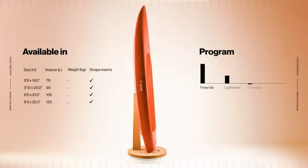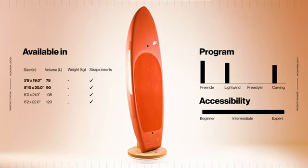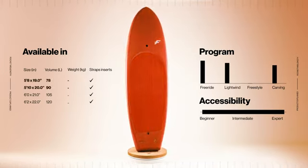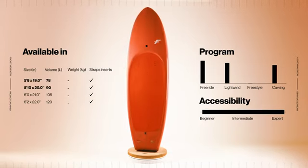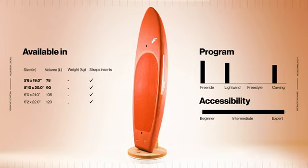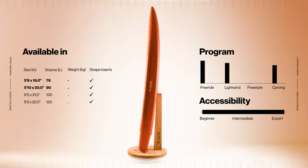The Rocket Mid-Length boards are available in four sizes. The 5.8 and 5.10 are perfect for riders wanting a single board in their quiver. They allow you to take off and ride in very light winds, and are completely at ease even in very strong winds. They'll also be useful to an experienced rider looking for a board with a bit more volume for light wind days.